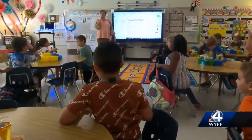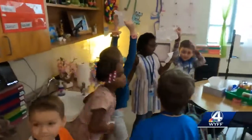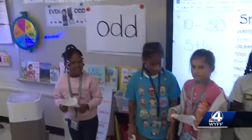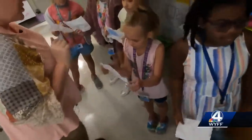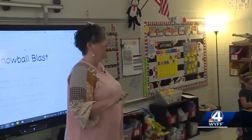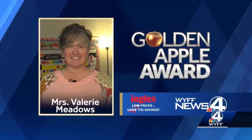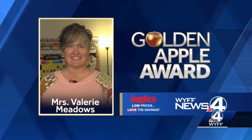Learning like this really helped Preston. There's so much pencil and paper, so whenever I have a chance to get something tactile, it makes it so much better for them. Simple ways to make lessons fun — to have them do something they normally wouldn't do in the classroom, like throw paper, but it can be learning too. Valerie Meadows, teaching math with snowballs at Fountain Inn Elementary School.